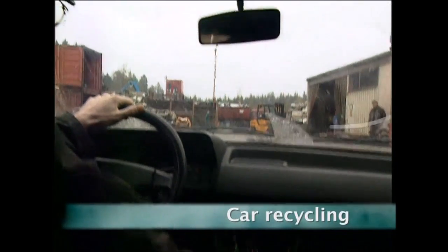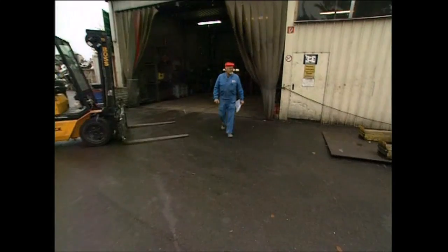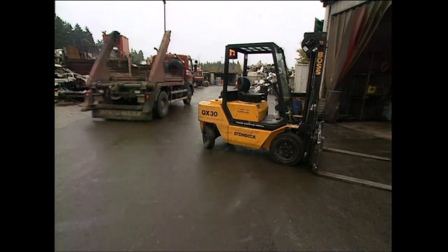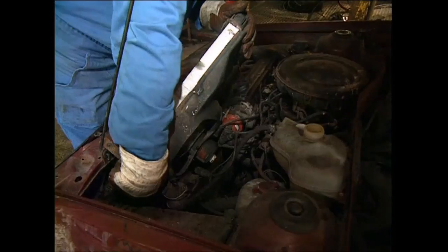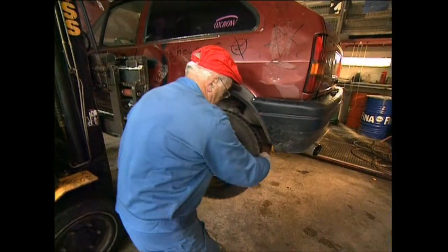It's easy to become attached to your old car — after all, it's been your companion for many years. But when the garage bills start to pile up, it's time to say goodbye. So why not let your old friend go to a good cause? Breakers yards like this one pay hard cash to strip away parts and recycle the scrap metal.